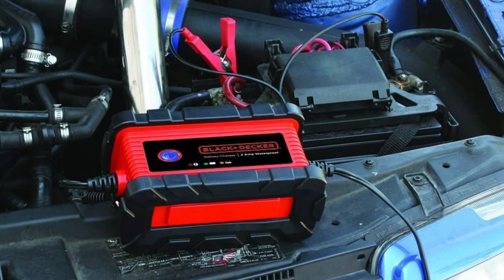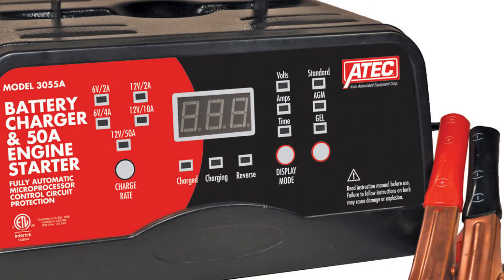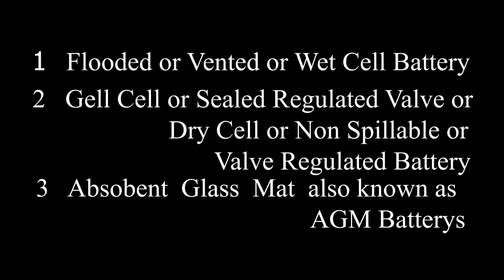While regular lead acid batteries need a topping charge every six months to prevent sulfation buildup, AGM batteries are less prone to sulfation and can sit in storage longer before a charge becomes necessary. The battery also stands up well to low temperatures and has a low self-discharge rate.